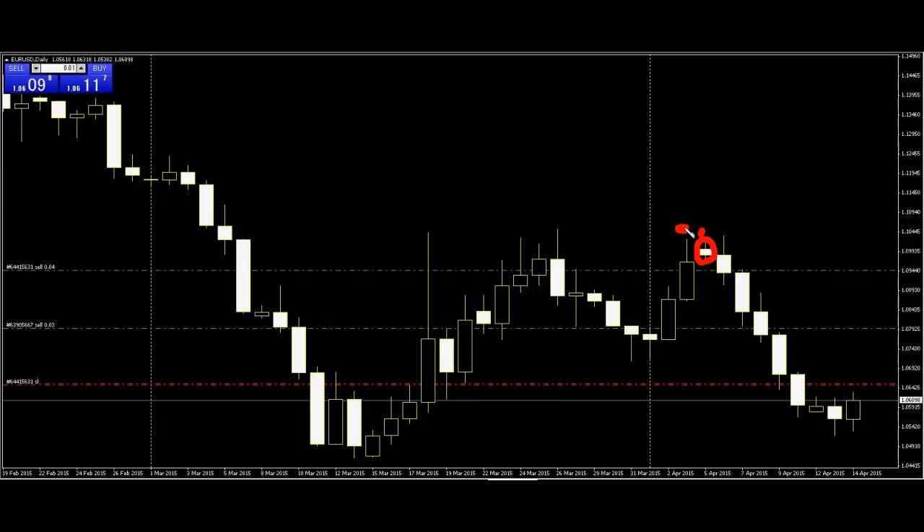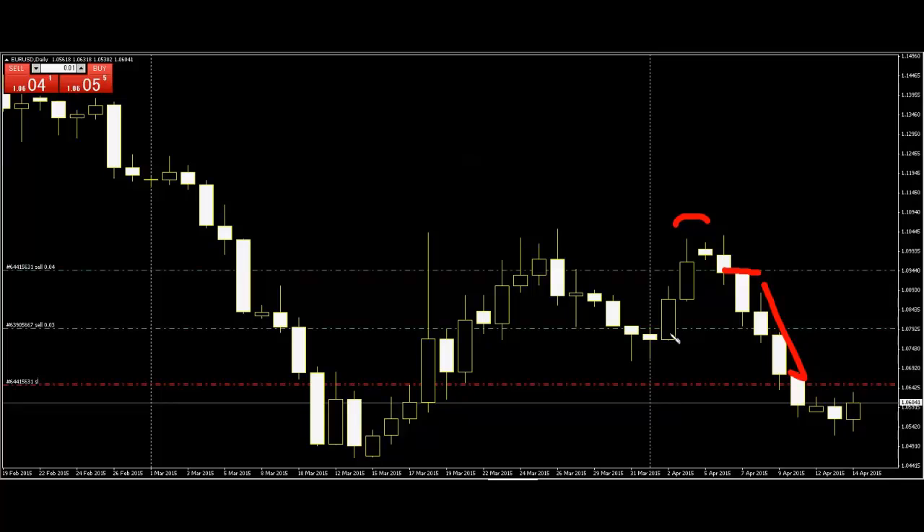After price goes down, harami appears. The next bar closes — sell entry. After price goes down, harami shows price trend change. Price goes up, harami appears, after trend change price goes down. Here is the same pattern: price goes up, harami appears, and trend changes — price goes down.